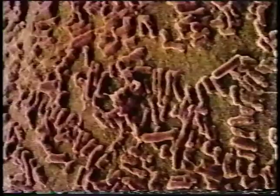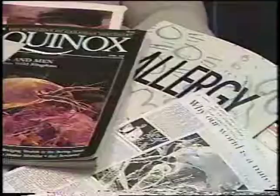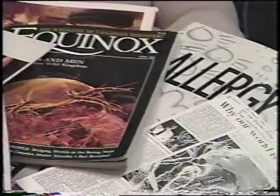Common household dust is comprised of millions of minuscule particles. And try not to hold your breath — bugs. Your carpet and bedding can be loaded down with dust mites, pollen, bacteria, mold spores, and in many houses, pet dander. The one thing they all have in common: you can't see them with the naked eye.